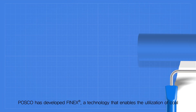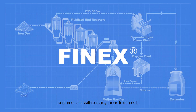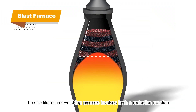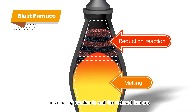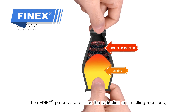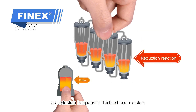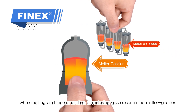POSCO has developed FINEX, a technology that enables the utilization of coal and iron ore without any prior treatment. The traditional iron-making process involves both a reduction reaction to remove oxygen from iron ore and a melting reaction to melt the reduced iron ore, which occur simultaneously within a blast furnace. The FINEX process separates the reduction and melting reactions: reduction happens in fluidized bed reactors, while melting and the generation of reducing gas occur in the melter gasifier.